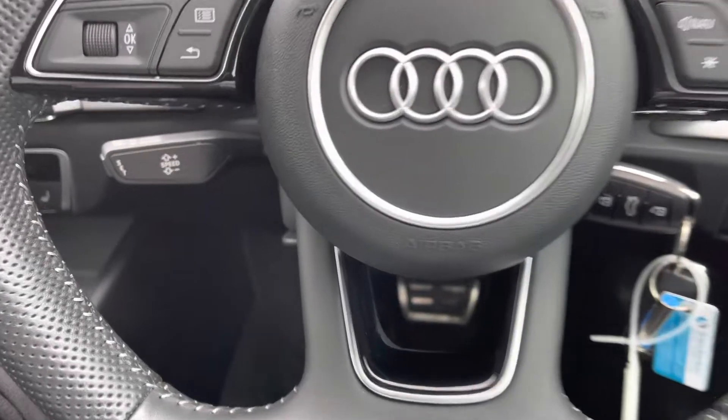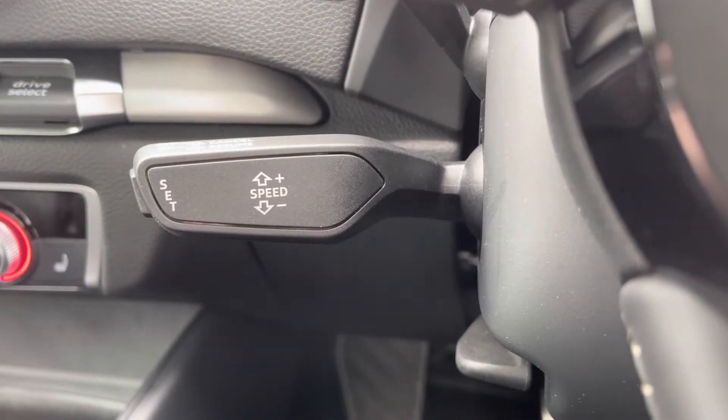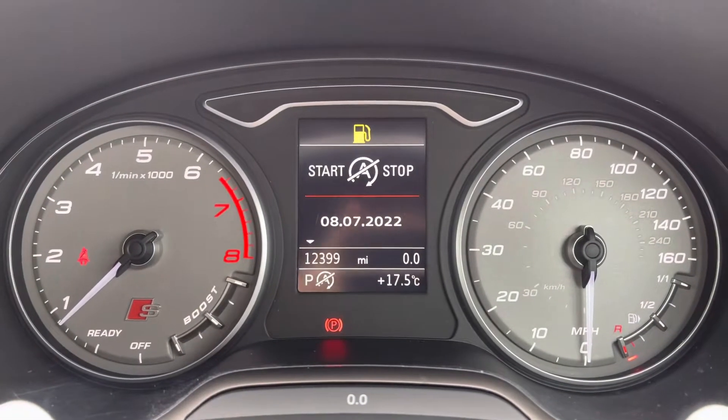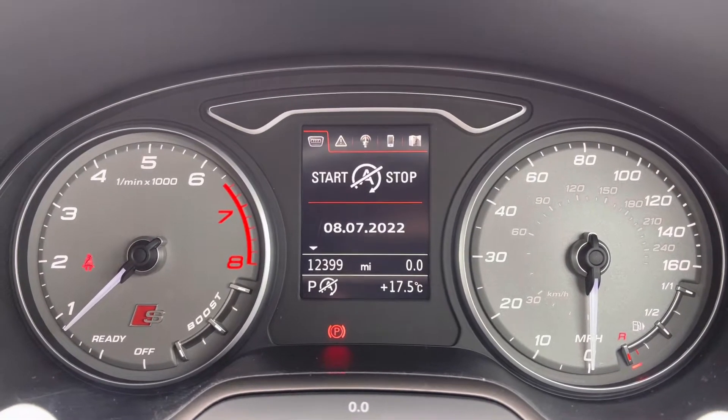Just behind the steering wheel, you do have your cruise control, which is fantastic for those longer motorway journeys and adds to the comfort of the vehicle. It's currently on 12,399 miles and you can access a huge range of options on your display here.